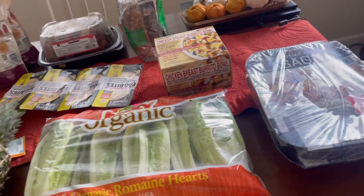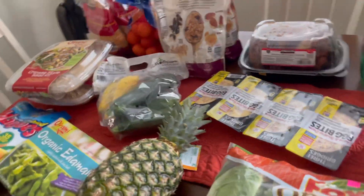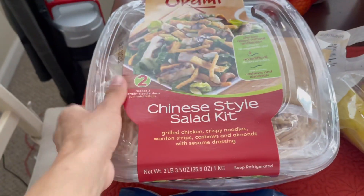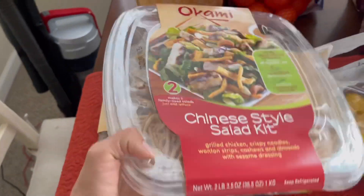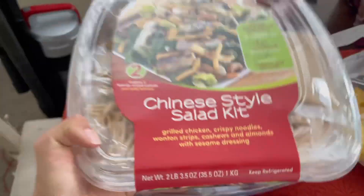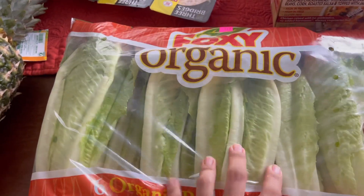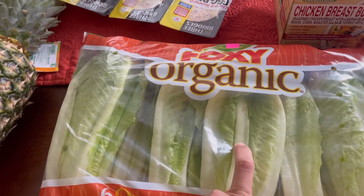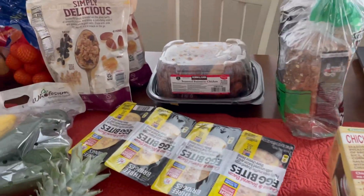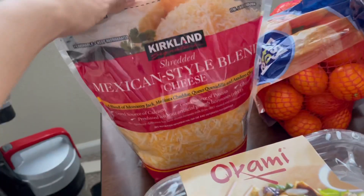So this is some of the stuff we ended up getting from Costco. I know you guys like for me to share what I eat throughout the day. First of all, I love this Chinese style salad kit — I buy this all the time, it's one of my favorites. I can literally eat this all day, so we ended up getting two because we'll probably finish them in a couple of days. I also got this Foxy organic salad, which I usually cut up and use with that kit. And I picked up some Mexican style blended cheese because we use that for everything.